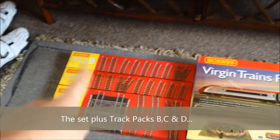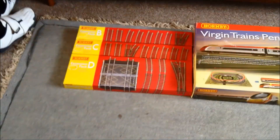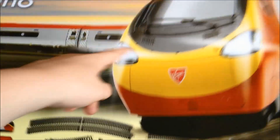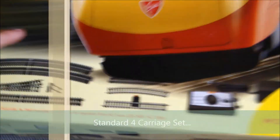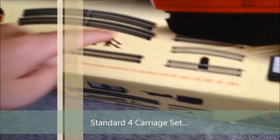Today this is a video of the Virgin Trains Pendolino. As you can see I've got Track Pack A, B and today I've got C and D because it's going to be my birthday in 7 days. This is the actual Virgin Train which has 4 coaches as you've obviously seen, and lots of stuff with a buffer stop and a power.